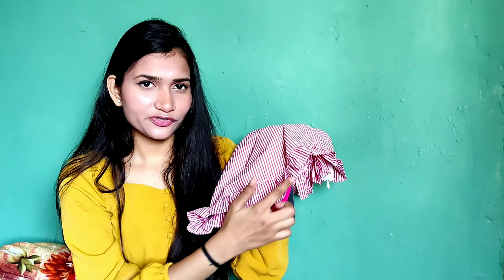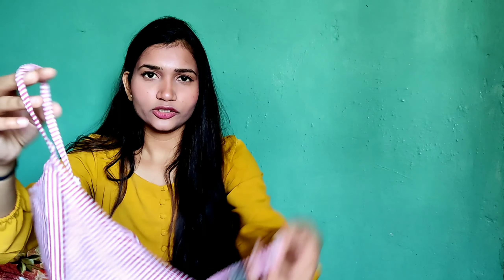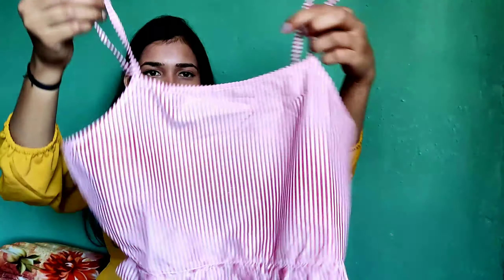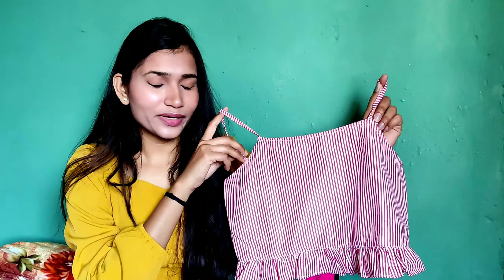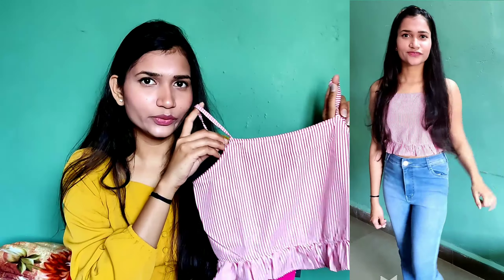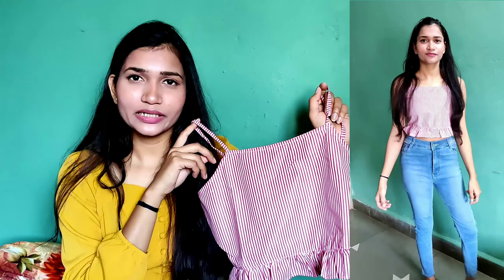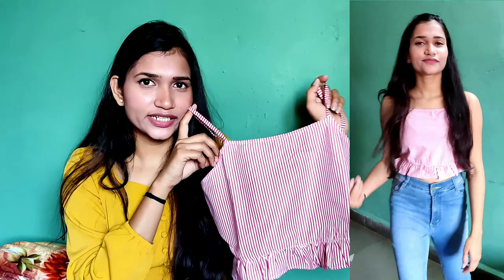It has a frill and ruffle detail. This is the back look and this is the front look. The brand is Orchard Blue and I really like this top. The MRP is around 799 but I purchased it for around 270 rupees — a great sale deal from Ajio. Do check out the products on Ajio because they always have great discounts and trendy, stylish tops.